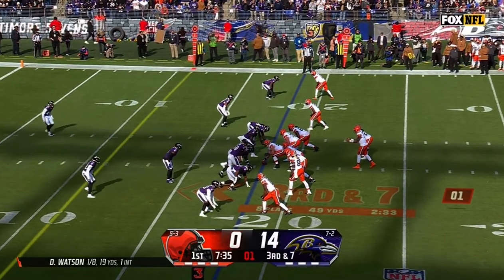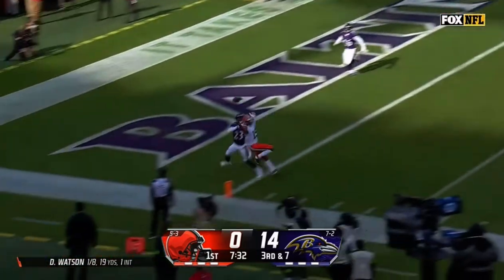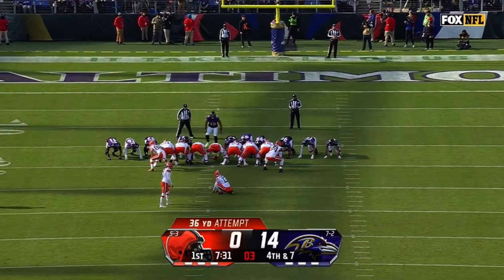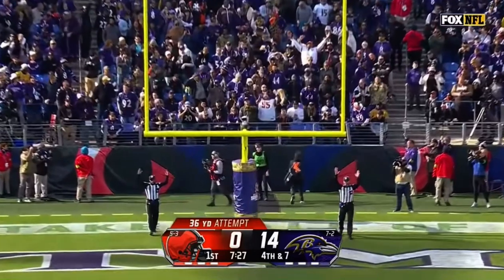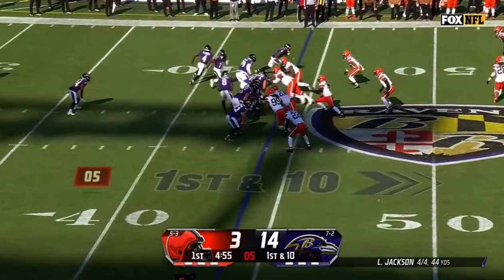Seven-yard line for a first down. Watson looking for Tillman, incomplete. Hopkins connects from 36 to put the Browns — pads come on, and Gus Edwards shines.